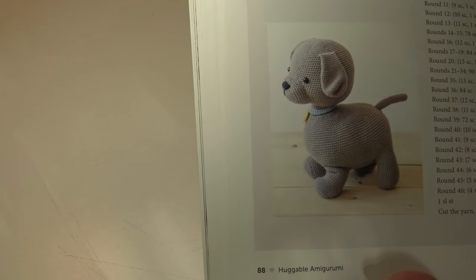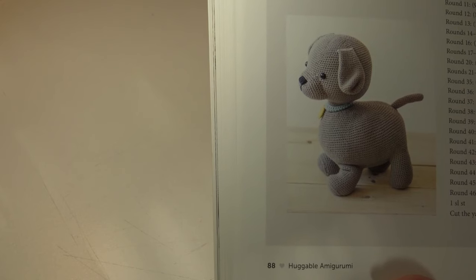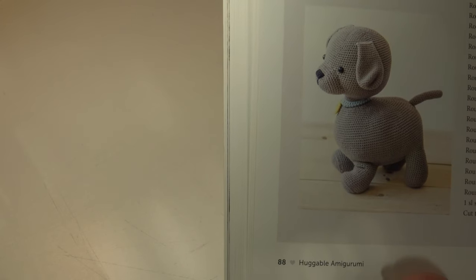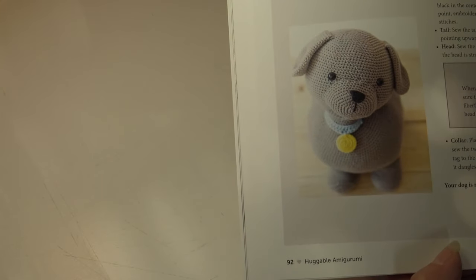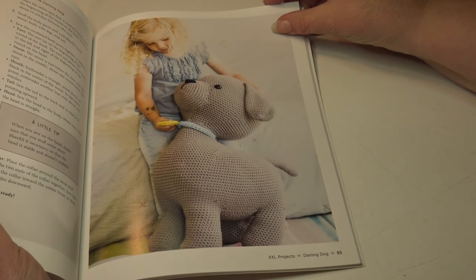How about the Darling Dog? This takes about 20 hours to complete, and the Darling Dog measures 27 and a half inches or 70 centimeters. This is also classified as an advanced skill level. Here are a couple more photos of that little dog.